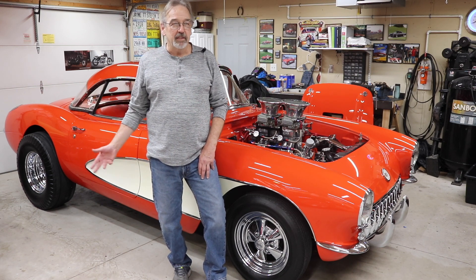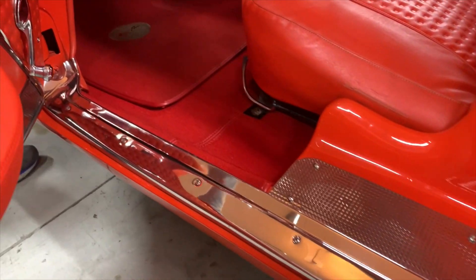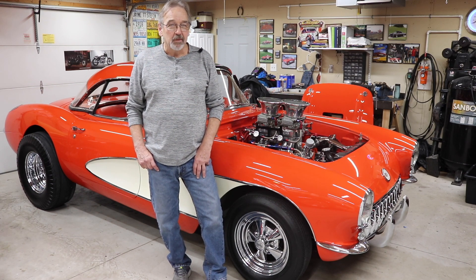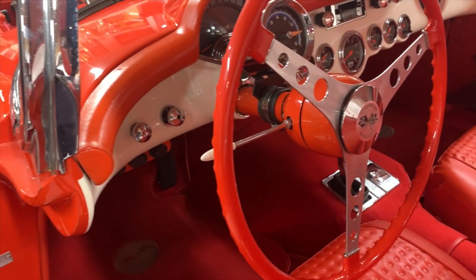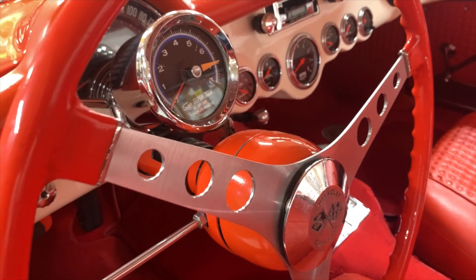I moved into a 1970 SS 396 Camaro, which is a really nice car too. Had some nice cars, but eventually my brother saw this car sitting on Broadway at Egizio Motors on the street. Called me up the next day, said 'hey, it's a pretty cool car, you might want to go look at it.'